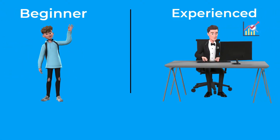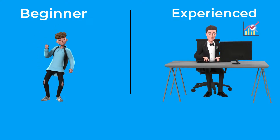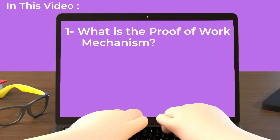Whether you are a beginner or someone with some experience in cryptocurrencies, you have probably heard of the term proof-of-work. It is the mechanism used by Bitcoin, which is the largest cryptocurrency in the world right now. In this video, you will understand what is the proof-of-work mechanism,